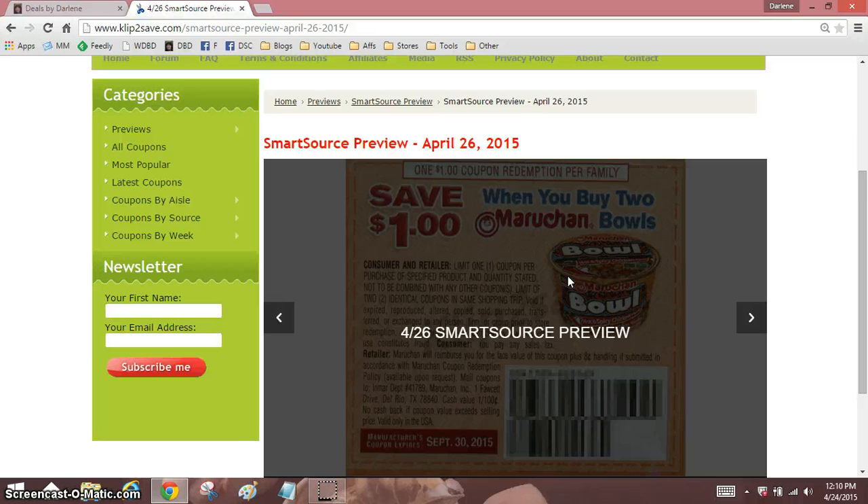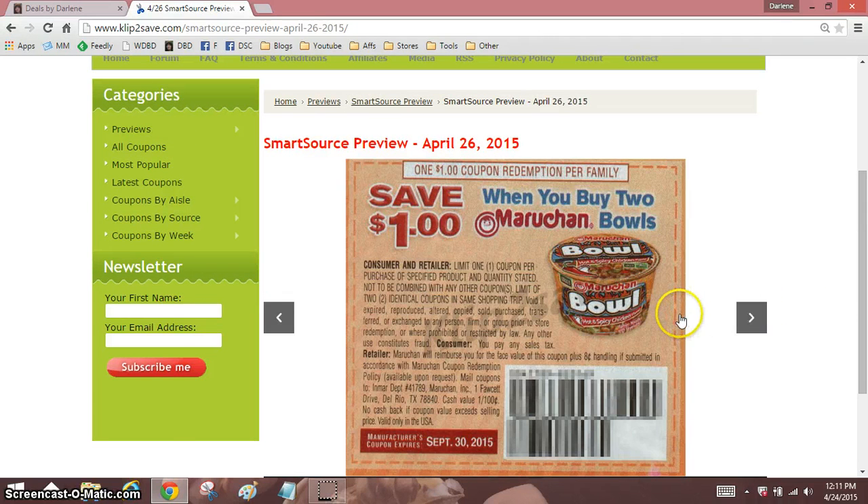Okay, 83 cents — that's good. Now at first glance I was super excited about this coupon, but you will notice it says one dollar coupon redemption per family, so they're wanting you to use just one at a time, one per transaction. But then, oh my goodness, see this is another one with the tricky wording.